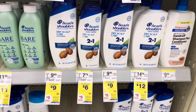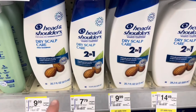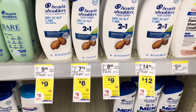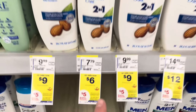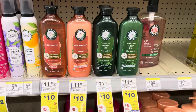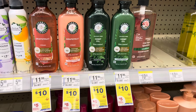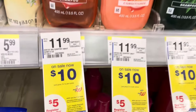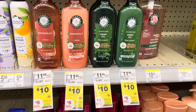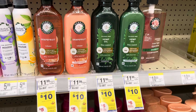Head & Shoulders and Herbal Essences are buy two, earn back a five dollar register reward this week. Pick up two for twelve dollars, use the three-off-two digital coupon, pay nine dollars, and earn back five, making them two dollars a bottle. Herbal Essences are now ten dollars each — the price has gone up rapidly. If you do Head & Shoulders and Herbal Essences in the same transaction, you'll only get back one register reward, so you'll need to split them up.